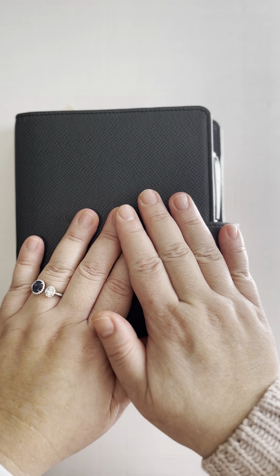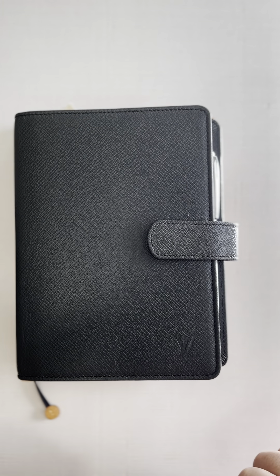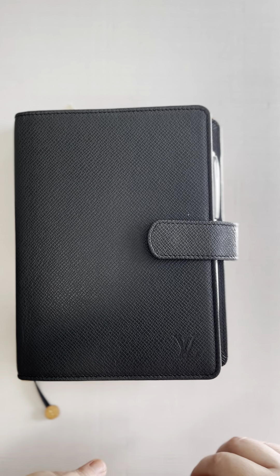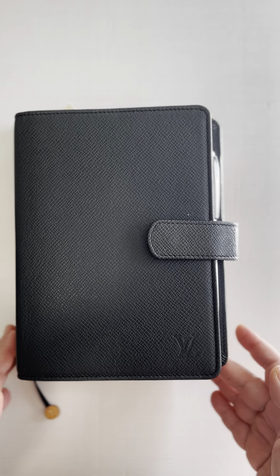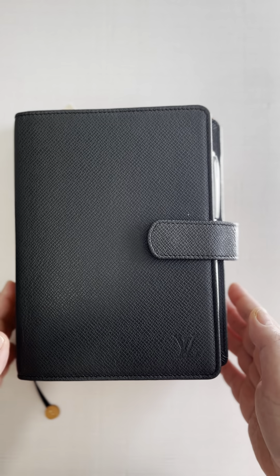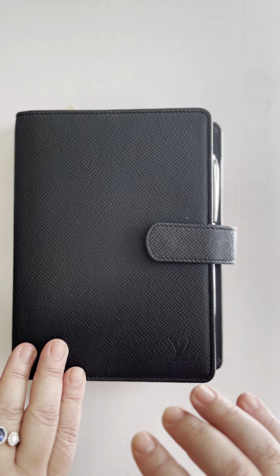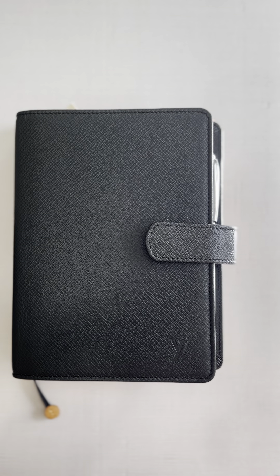Hi guys, how are you? This is my first YouTube video for 2023. I promised you I am going to film a lot more videos in 2023 of my planner setup and other things, but I wanted to show you what I have so far for my planner setup.